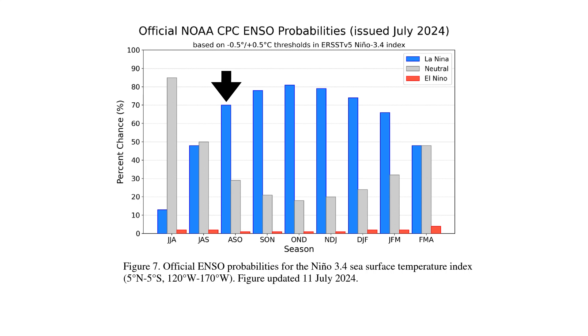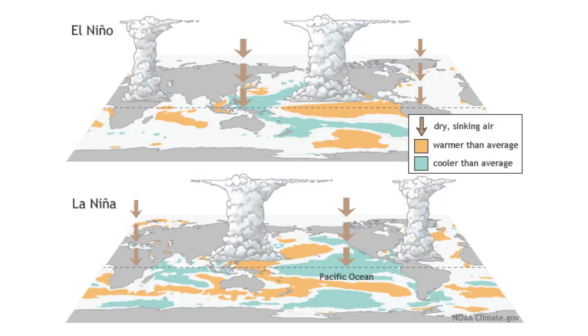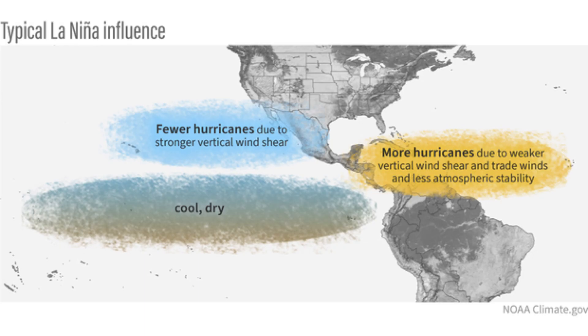We have about a 70% chance of seeing La Niña kick off by the time we get to the peak hurricane season during August, September, or October. La Niña conditions create a difference in the circulation patterns in the atmosphere — we would see sinking air in the Pacific Basin and more robust rising air in the Atlantic Basin. More rising air would mean more tropical waves being able to develop and create thunderstorms, and without wind shear, we would potentially have more hurricanes.